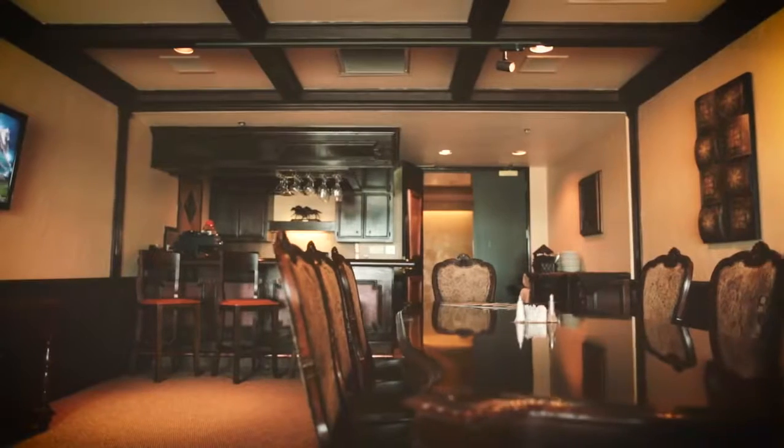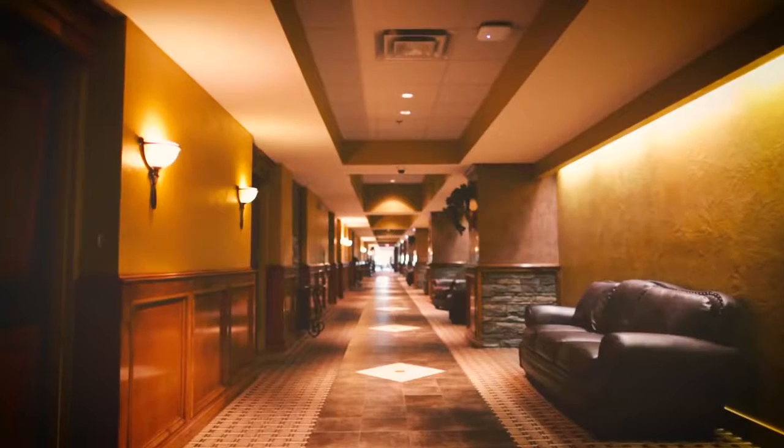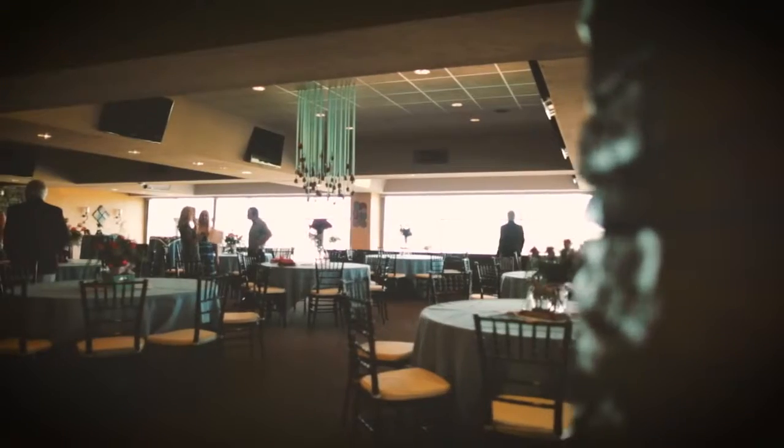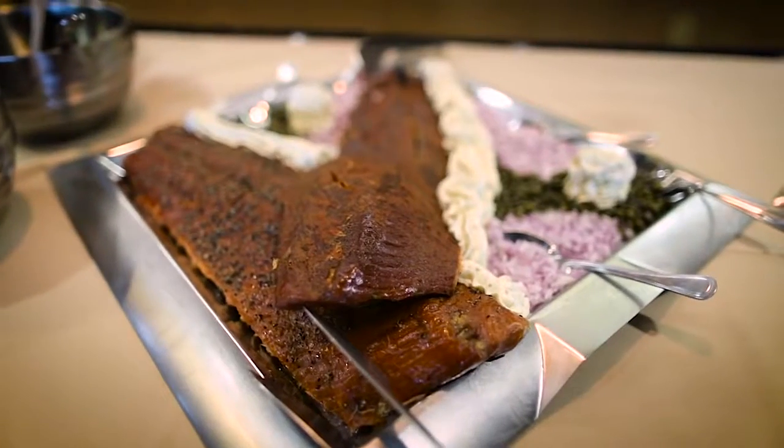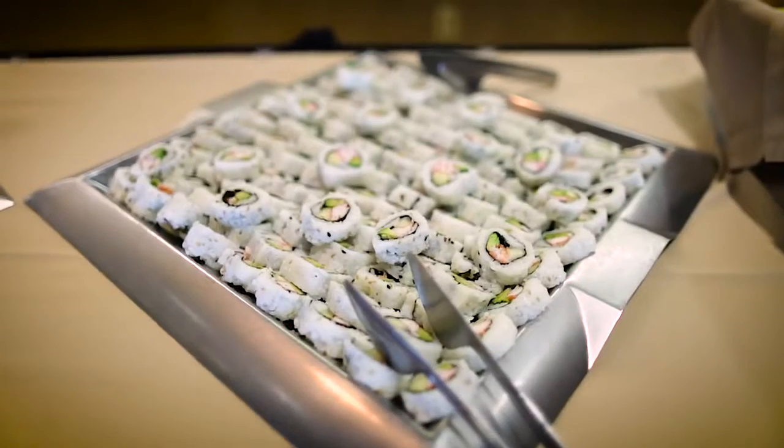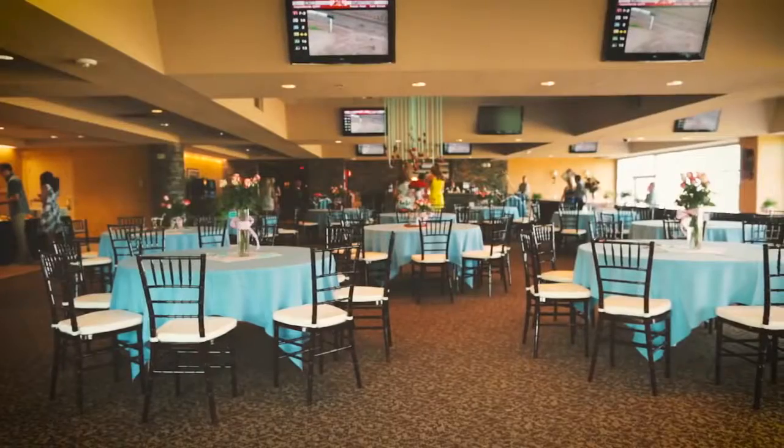Welcome to the Suites Level of Remington Park. We have suites that can accommodate 15 to 200 guests and any kind of event that you could possibly imagine. You can rent the suites at any time during the year. We have people who call for family reunions, baby showers, wedding showers, rehearsals, and things like that.